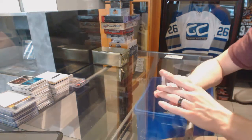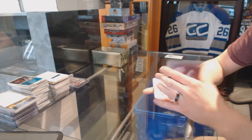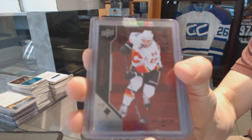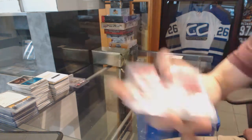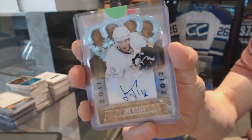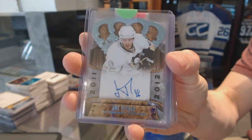We've got an 11-12 Black Diamond Ruby, number 26 of 100 for the Calgary Flames — Rene Bork. We've got an 11-12 Crown Royal Rookie Autograph for the Pittsburgh Penguins — Joe Vitale.